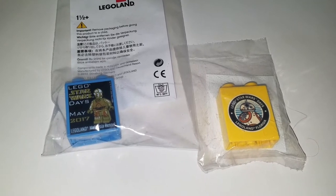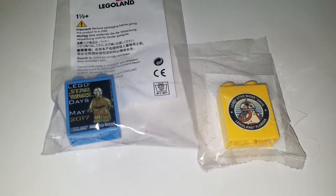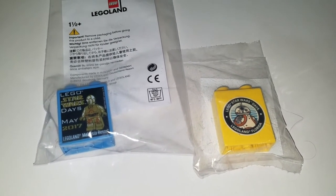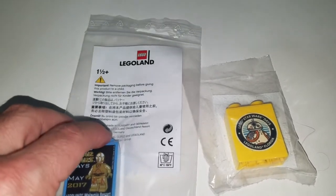One from Legoland Florida, which I ordered on eBay, and one from Legoland Malaysia, which I think I ordered on Bricklink. I might have that backwards — one came from one and the other came from the other. Here are the packages.